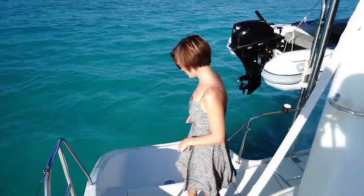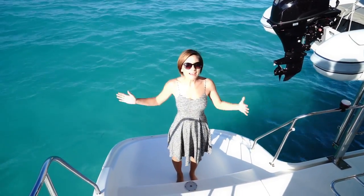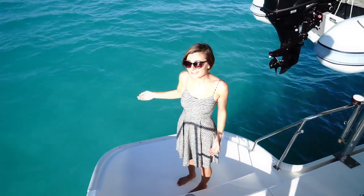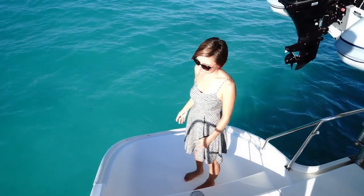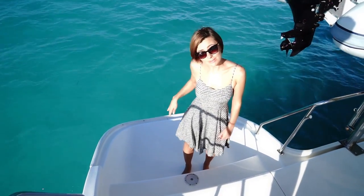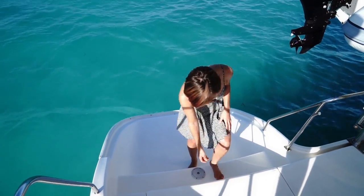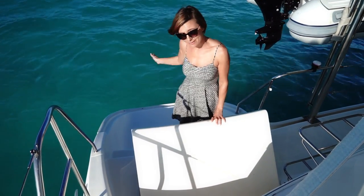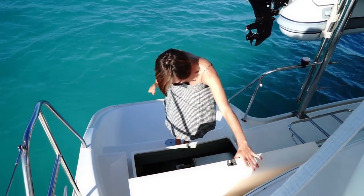We have some fun stuff to show you in here — the lazarette and the sugar scoop. I love our sugar scoops. They're nice and low, so they're right by the water. The cats love sitting here and watching the fish. It's a great place to dangle your legs off, get up from snorkeling. It's easy to get right back on the boat. It's also an excellent place to sit and have a sundowner, or sit with your coffee and watch the sun rise.